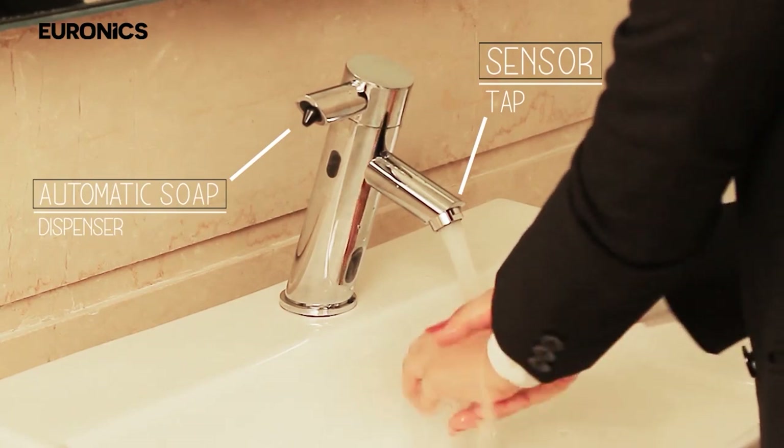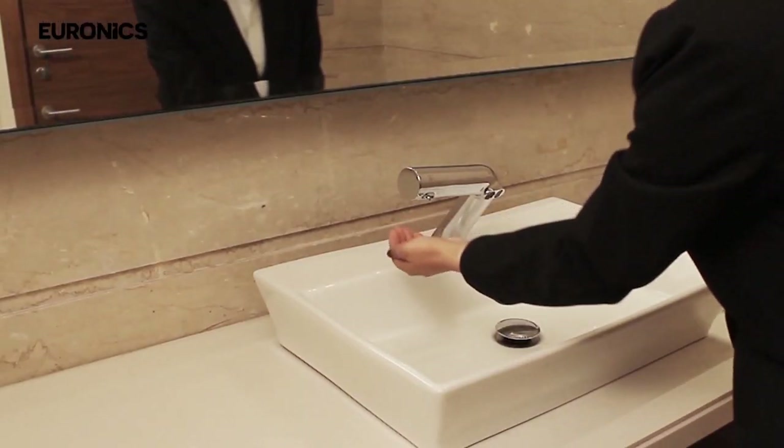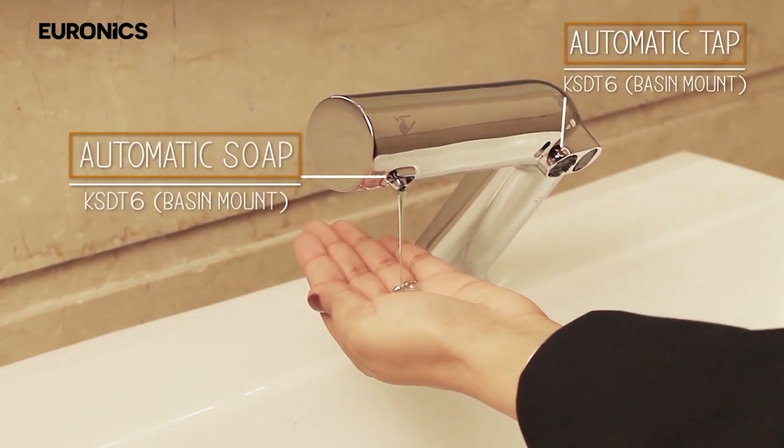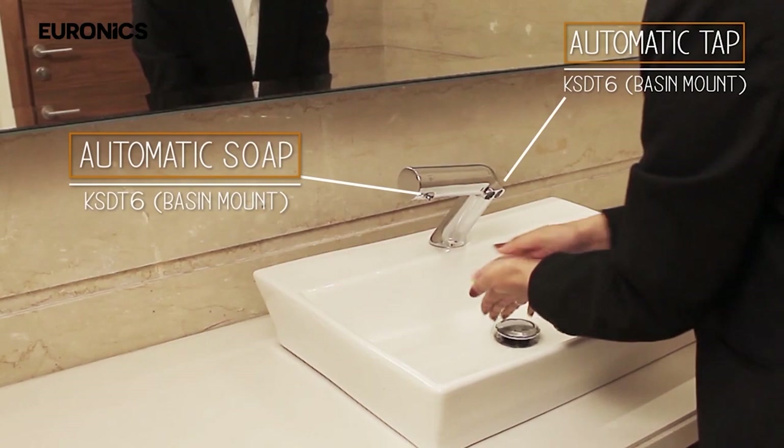This is a 2-in-1 automatic counter-mount soap dispenser combined with an automatic tap. This is a new clutter-free way to clean and wash your hands.